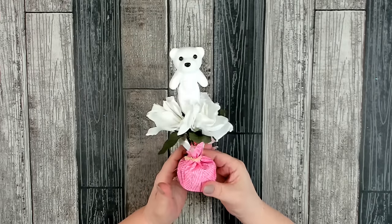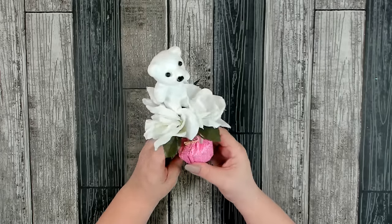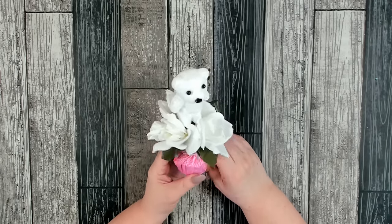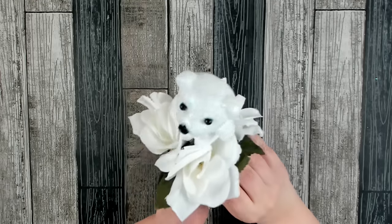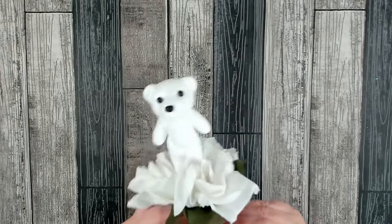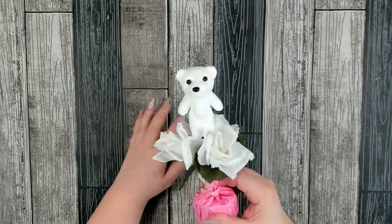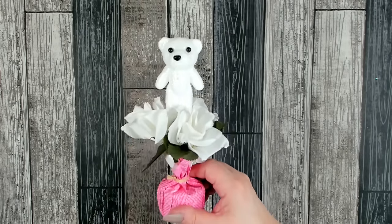I thought this was cute — it's a little weighted item they're calling a potted rose. It's something you could use to weight down balloons on your table. But I thought it was so cute with the little bear and those cute little roses. I thought he might be fun to take apart and use on a wreath, maybe just a small wreath. First time I've seen something like that.